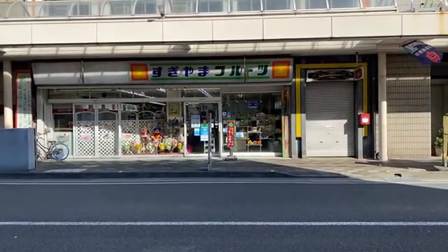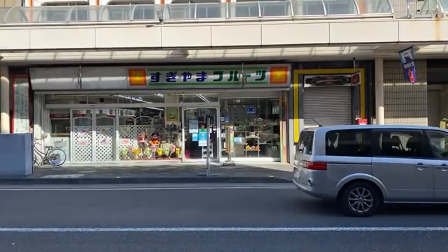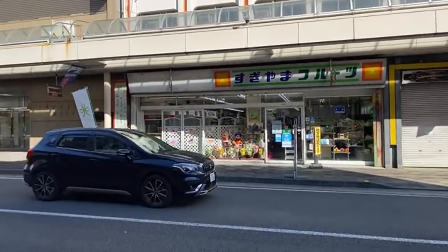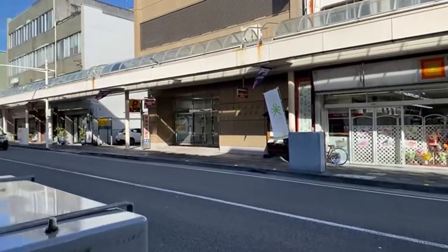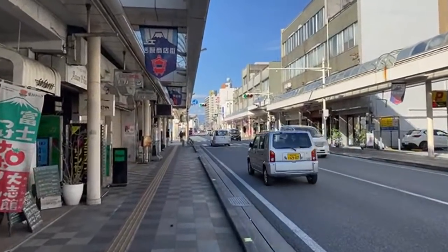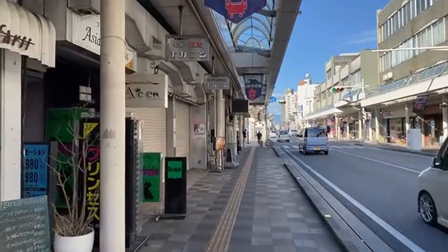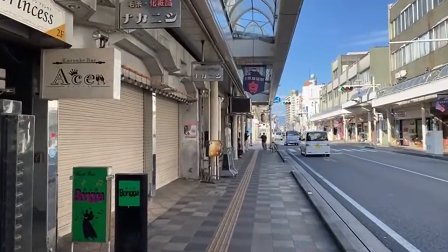Sugiyama Fruits — is that a fruit shop? Awesome! I'm going to see if I can get permission to film in there. That looks like a luxury fruit shop. Imagine a shop like that dedicated just to fruit — respect.